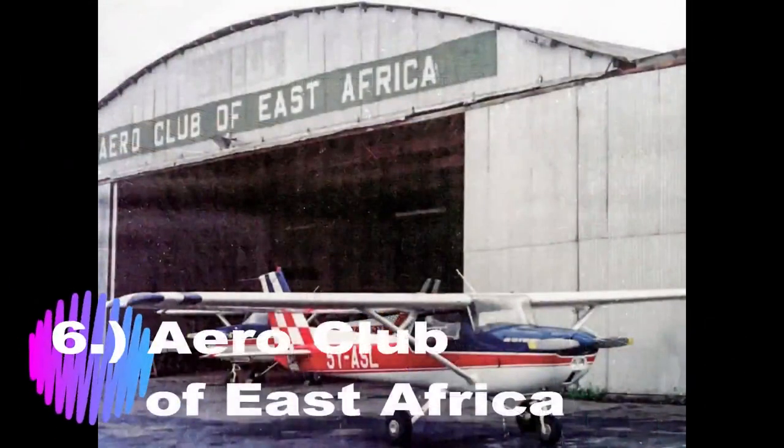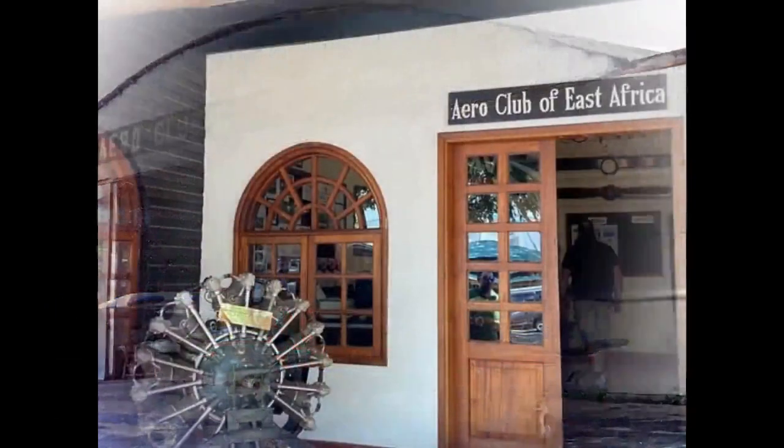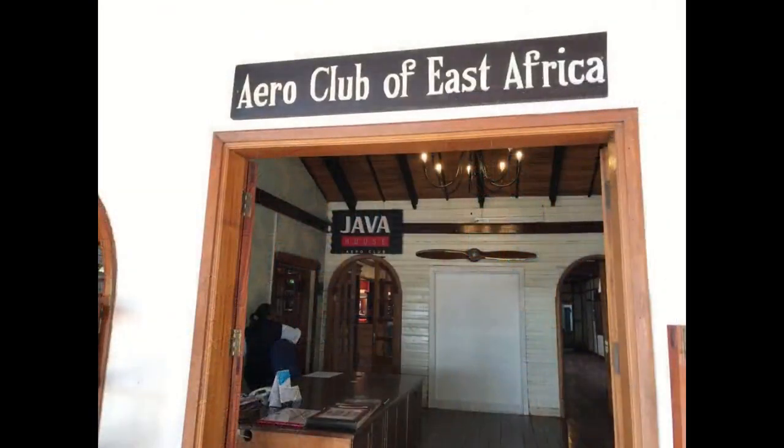Number 6: The Aero Club of East Africa. The Aero Club of East Africa was founded in Kenya in 1927, built alongside Nairobi's Wilson Airport. It featured prominently in 20th-century African aeronautical history. The club remains active to date and hosts facilities and events that are open to the public.